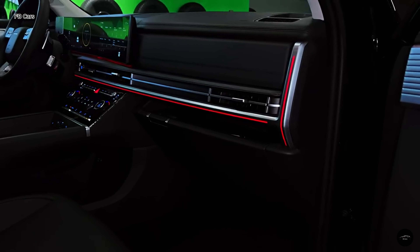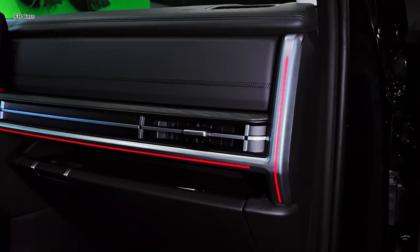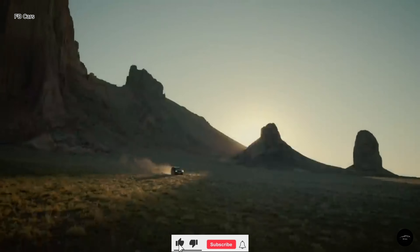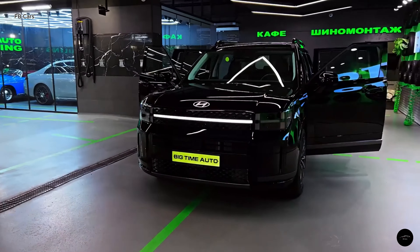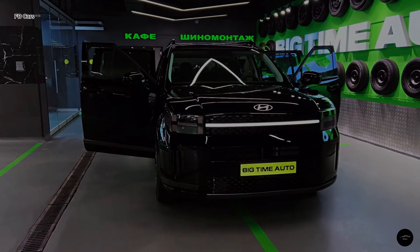So, if you're ready to embark on a new adventure in style and comfort, look no further than the 2024 Hyundai Santa Fe. Make sure to subscribe to our YouTube channel for more in-depth reviews and exciting automotive content. And don't forget to follow us on FBCars, where we share the latest updates, behind-the-scenes footage, and exclusive content.